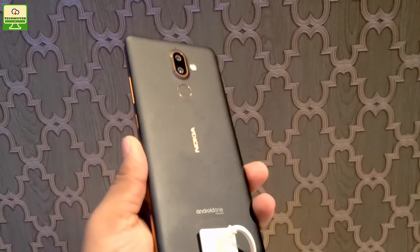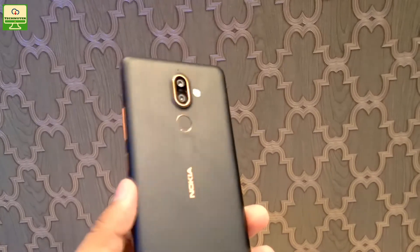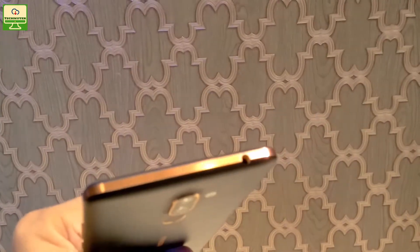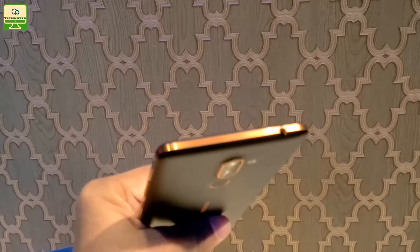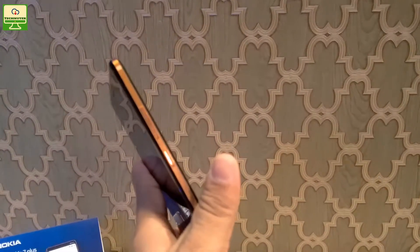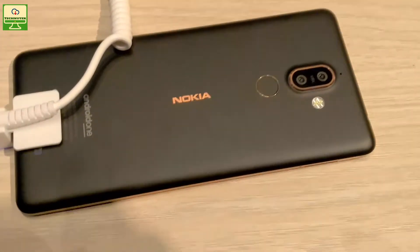Hey friends, I'm your host from Technical Review. Today I come with the Nokia 7 Plus and I will do a detailed review for this smartphone. The price of this smartphone is 25,999 and it will be available in the market from 30th April 2018. You can buy this smartphone from the Nokia mobile shop or some selected mobile outlets.